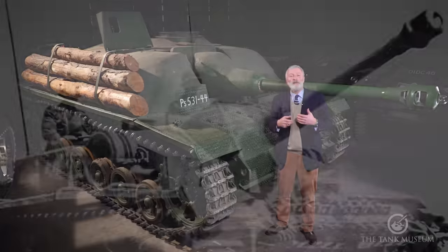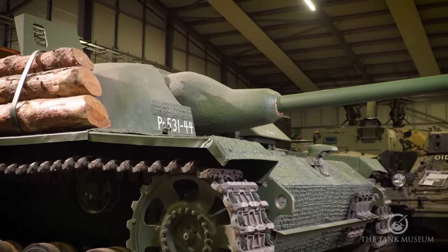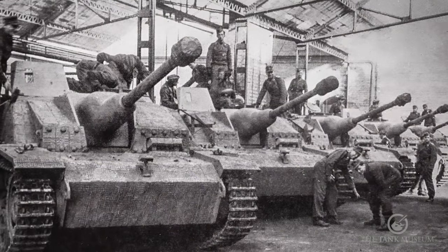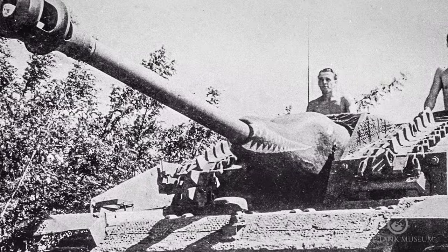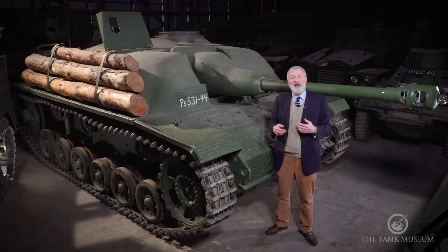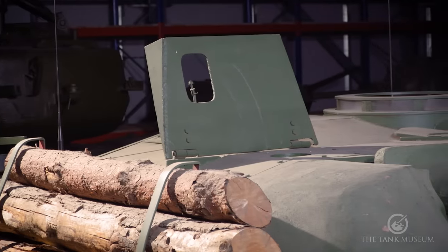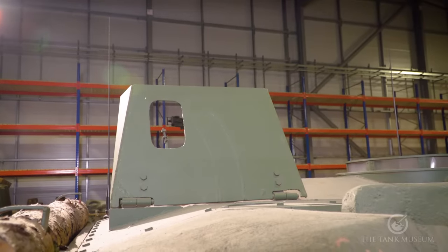Later in 1943 they came up with a solution to one of the most vulnerable areas around the Sturmgeschütz — around its mantlet. They developed what became the Saukopf, or 'pig's head' type mantlet. If you look at it from the side, this great big casting gives you much better protection around where the gun enters the main part of the superstructure. They also drilled through the Saukopf mantlet and put an MG34 machine gun through it, so you'll see some later models with a little hole for an MG34. An MG34 was carried throughout the production run in different configurations, but on this one they put a shield on the top of the superstructure so you can fire behind that shield — for close-in support or protection of the tank and crew from attacking infantry.